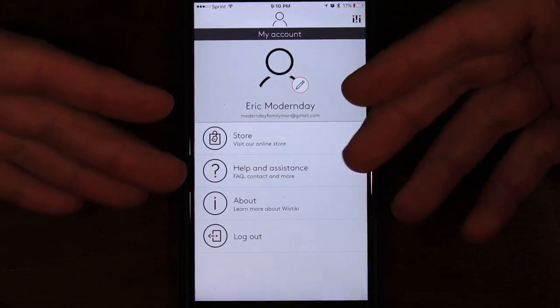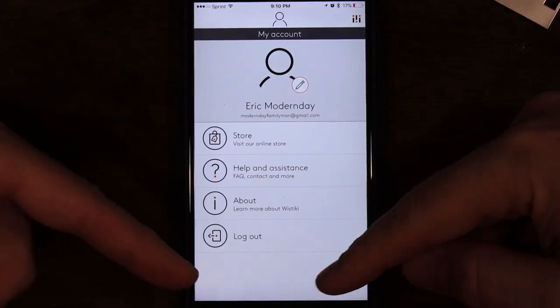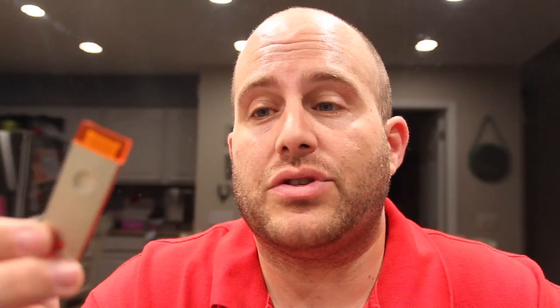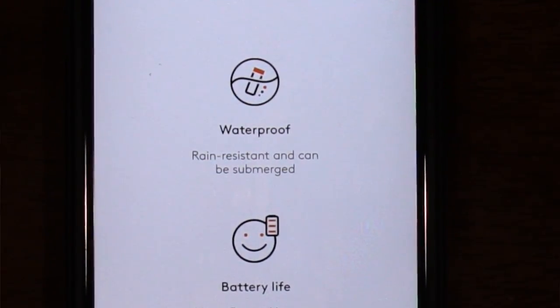Over here you have your account, a store, some assistance, more information about the Wistiki, or you can log out. They mention it does have a Bluetooth range of up to 100 feet - I will be doing a range test in the near future, so if you want to see that video click right up here. They do also mention the Voila is waterproof - it is rain resistant and can be submerged.